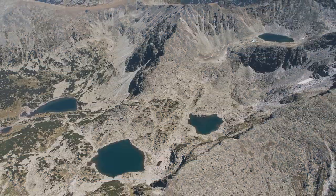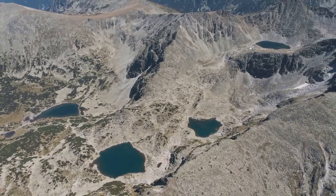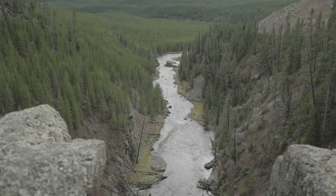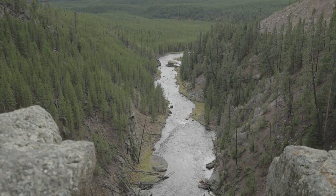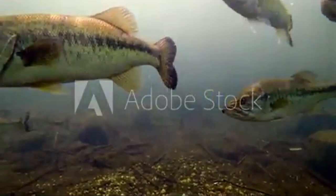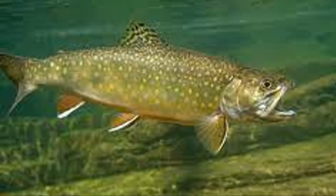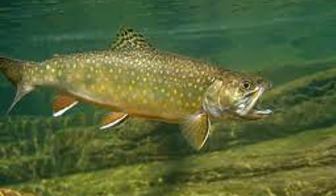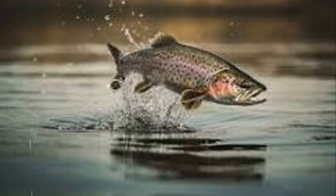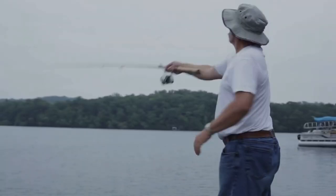Well, there you have it, folks — Wyoming's top 10 trout lakes, each one a unique and unforgettable fishing destination. From the sprawling waters of Yellowstone Lake to the secluded beauty of Granite Lake, Wyoming truly has something to offer every angler regardless of skill level or preference. Thanks for watching — remember to like, subscribe, and leave your comments below. Let me know which of these incredible lakes you're adding to your fishing bucket list. See you at the next spot!